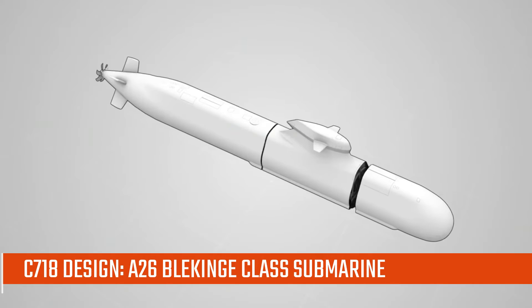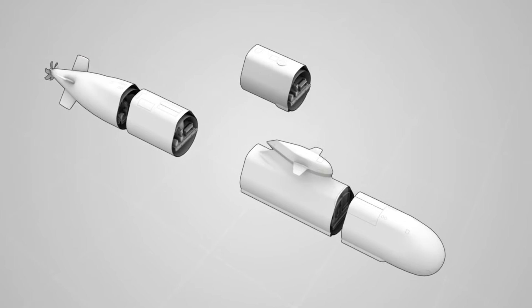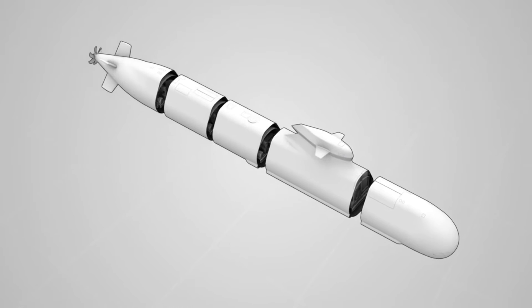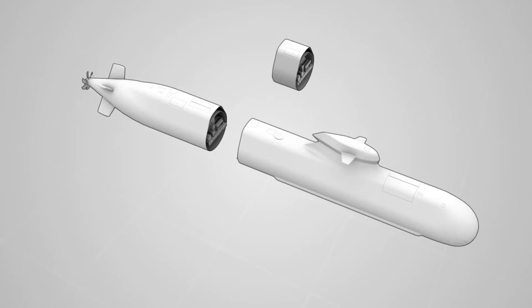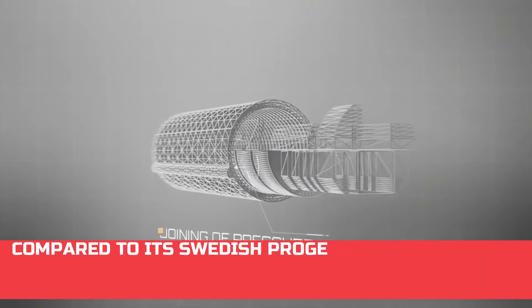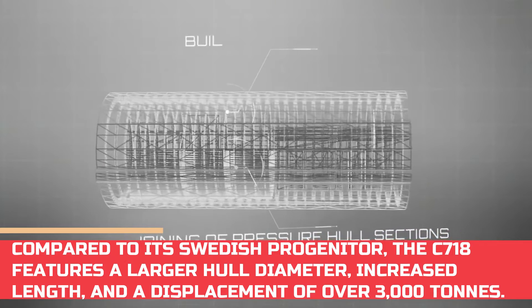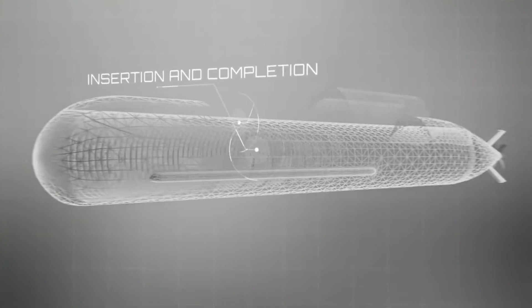The Saab C-718 design being proposed for the Royal Netherlands Navy is a variant of the new C-71 design family, which itself is an enlarged expeditionary derivative of the new generation A-26 Blekinge-class submarine being built for the Royal Swedish Navy. Compared to its Swedish progenitor, the C-718 features a larger hull diameter, increased length, and a displacement of over 3,000 tons.